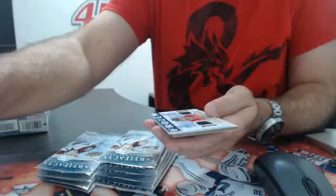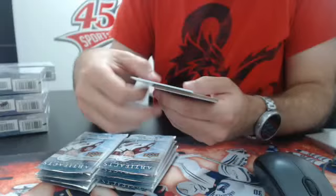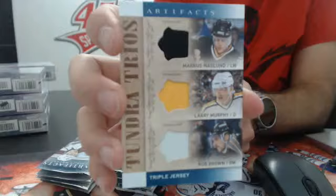Frozen Artifacts — Brendan Saad for the Hawks, dual jersey for the Hawks. Then for the Pittsburgh Penguins we have a Tundra Trios — Naslin, Murphy, and Rob Brown — triple jersey for the Pittsburgh Penguins.